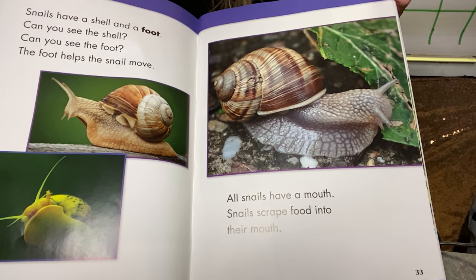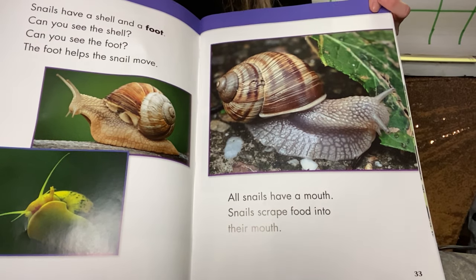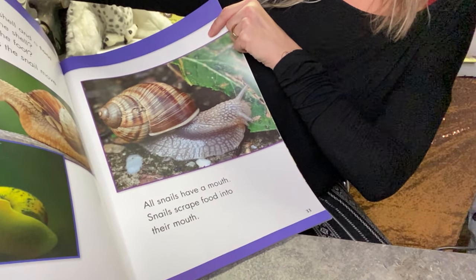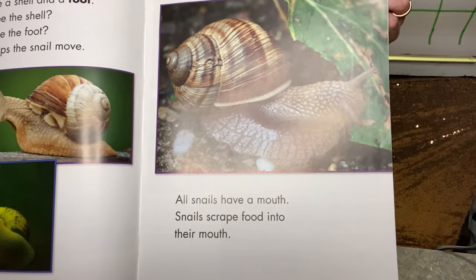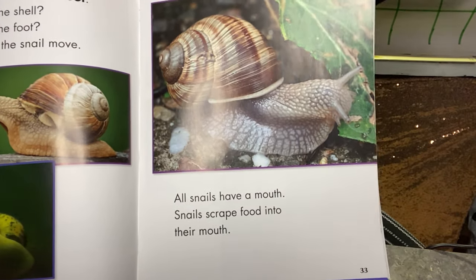All snails have a mouth. Snails scrape food into their mouth. They scrape food into their mouth. Yuck.